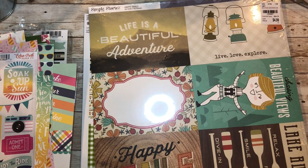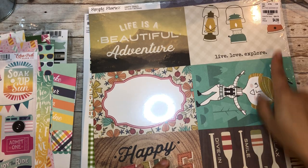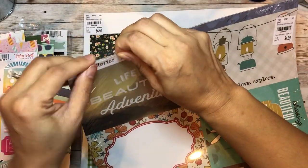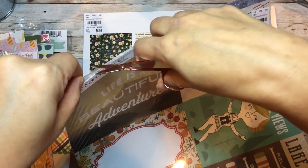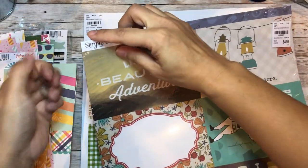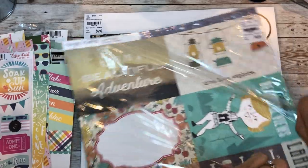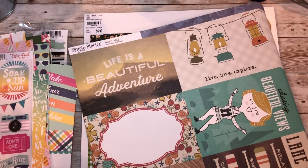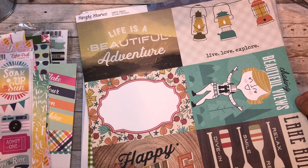I also love camping and the outdoors, so when I saw this I said yes! This one's by Simple Stories, it's 'Happy Trails,' and it was only $4.99. It's vacuum sealed so I might have to put it in another 12 by 12 package. 'Live, love, explore,' 'chasing beautiful views,' 'happy trails,' 'lake rules.'